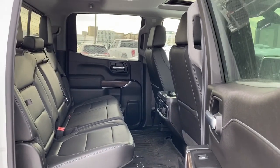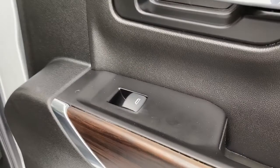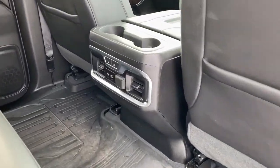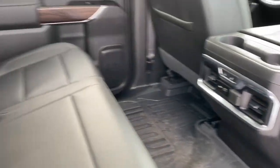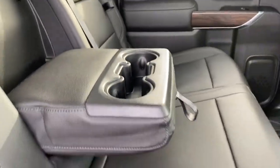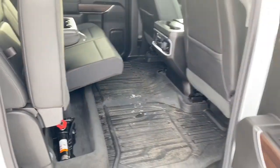Next we'll take a look in the back of this 5-passenger truck. As you can see there's lots of head and leg room for those passengers riding in the back. On the passenger door we've got power windows. On the backs of both front seats we've got seat pockets. On the back of our center console we've got two cup holders, heated rear seats, and some USB and power plug-ins. Our middle seat folds down into double cup holders or an armrest. We've got behind-the-seat storage located behind either of those rear seats as well as under-seat storage located underneath the rear seats.